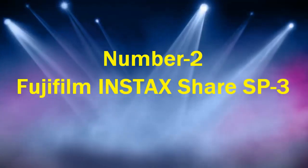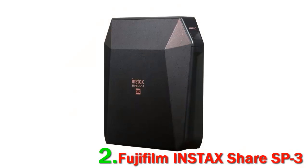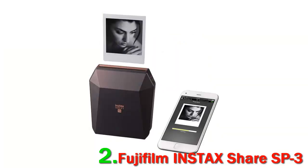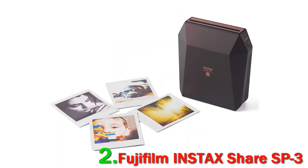Number 2: Fujifilm Instax Share SP3. Fujifilm's Instax SP3 is the follow-up to the highly popular SP2, with updated printing formats. Released in 2017, it now prints 2.4x2.4-inch square photos using instant film at 318 dpi resolution, a much higher resolution than traditional zinc paper alone. It's also lightning fast, and its laser exposure system quickly prints in as little as 13 seconds, making it the quickest option.